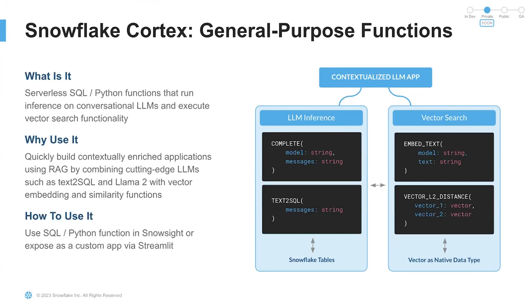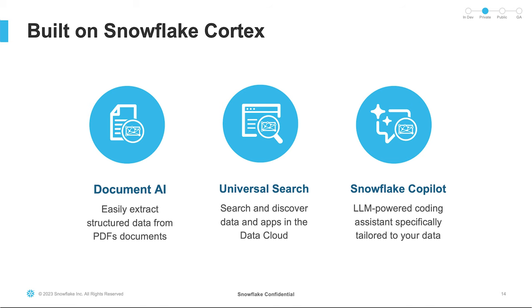Nathan and Nicole just covered a set of specialized functions, but we are also announcing a set of general purpose functions today. These will allow you to run inference on conversational LLMs and execute vector search functionality. We are really excited about how these will help you quickly build LLM-powered applications that use Retrieval Augmented Generation, or RAG, by combining state-of-the-art LLMs with vector embedding and vector similarity search functions. These are incredible building blocks, and we can't wait to see what you build on top of this.